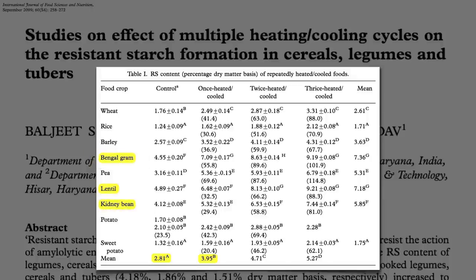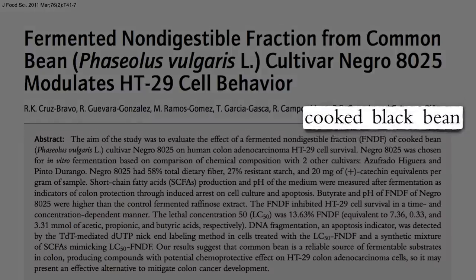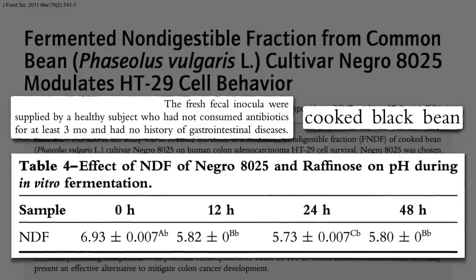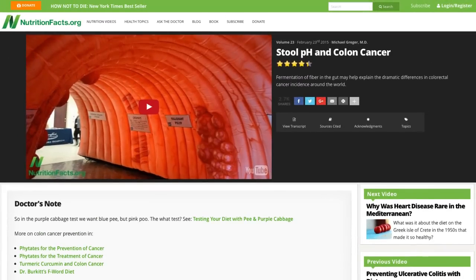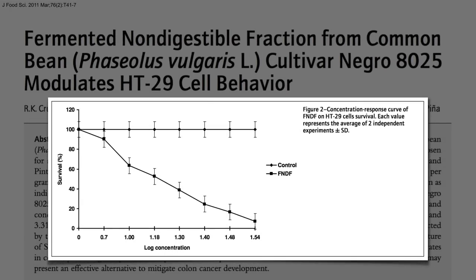Bengal gram is just another name for garbanzo beans or chickpeas. If you mix cooked black beans with a fresh fecal sample, there's so much fiber and resistant starch in those beans, the pH drops as good bacteria churn out beneficial short-chain fatty acids, which are associated with lower colon cancer risk. The more of this black bean mixture you smear on human colon cancer cells, the fewer cancer cells survive.